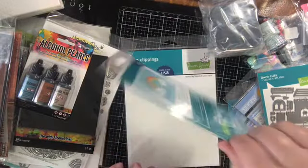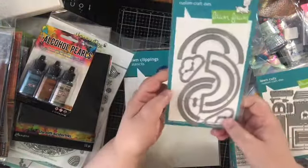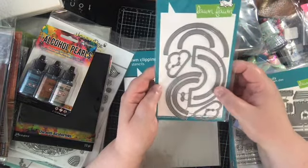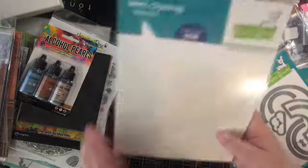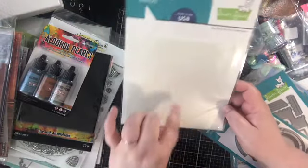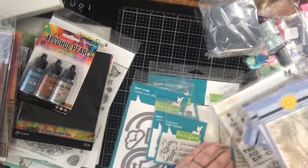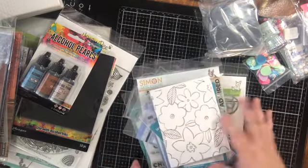I also grabbed the Stitched Rainbow. I have a non-stitched rainbow set, but I really loved the stitched rainbow. I like how you can cut the different colors separately versus the set I have where you have to cut them all from the same color and a lot of paper goes to waste. I really liked this and I grabbed the stencil — this is the Starry Sky stencil. I think I may have ordered some more stencils from Lawn Fawn from their release that just must not be here yet. With the COVID delay of everything, I think they're just not here yet. So we'll do another haul video when more stuff comes in.